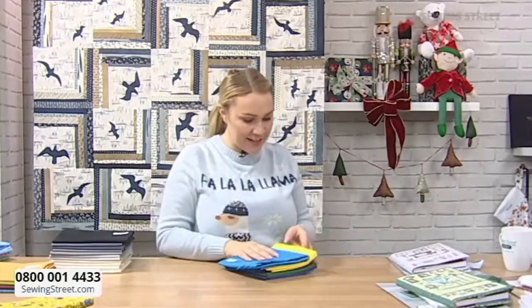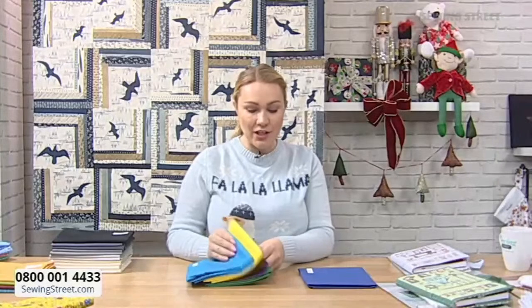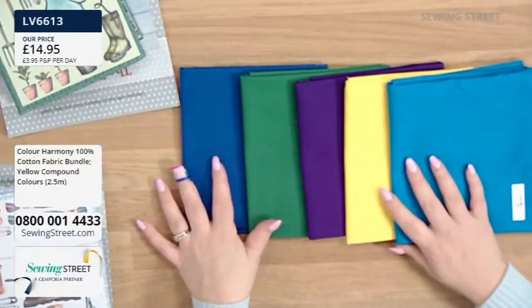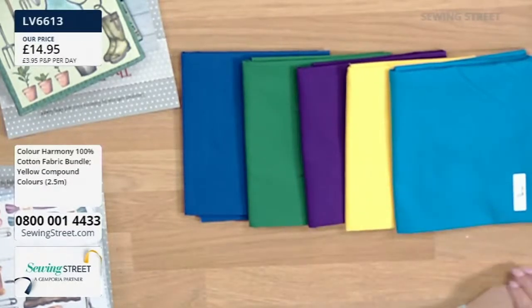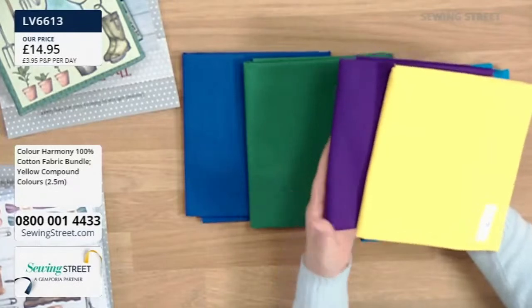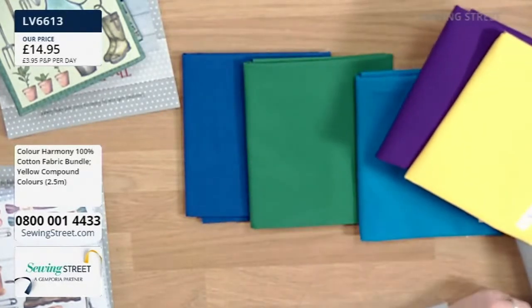Kaife follows what's called compound colour. He goes to the colour wheel and looks at literally what is opposite that colour on the wheel. Ben did exactly that - he did a bit of research into how Kaife finds his colour palette. He always does compound colours - that's why it works and that's why it always works. This is a yellow compound colour bundle. So here you've got your blue, your green, a beautiful purple, a really bright yellow and a really bright blue. The reason it's called yellow is because yellow was the starting colour. So what's opposite yellow on the colour wheel? Opposite your yellow is your purple.